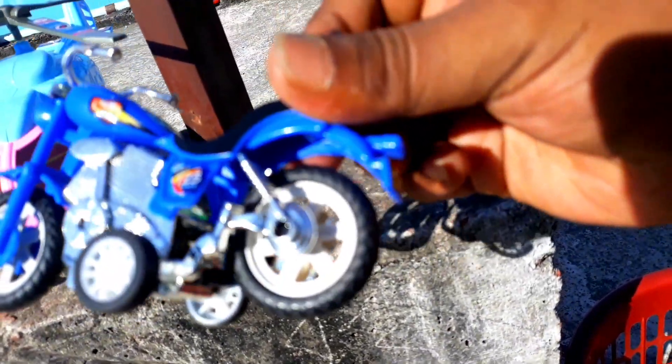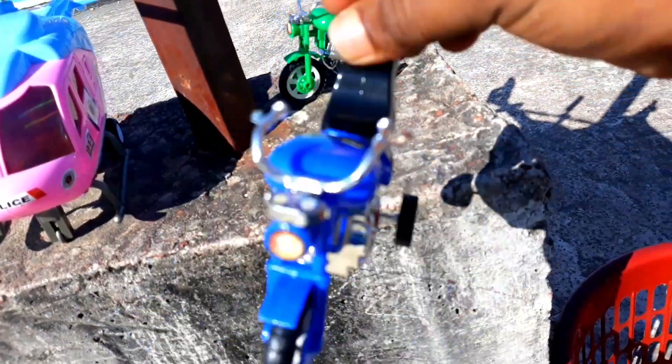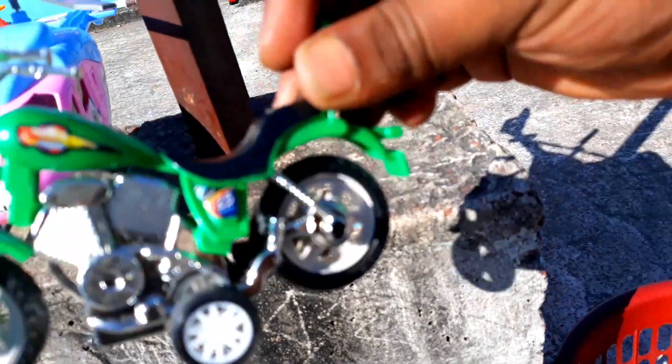Wow! It's very beautiful. It's very realistic. It's very realistic. Here's a motorcycle in there. Wow! It's very beautiful. It's the same to same.